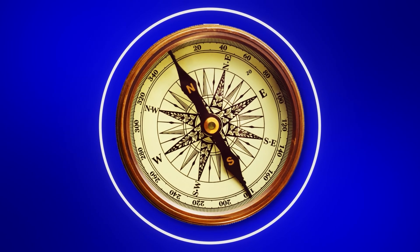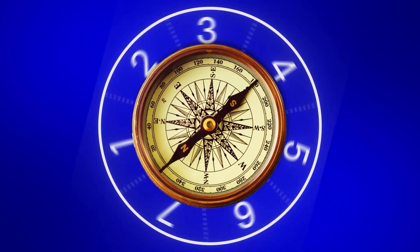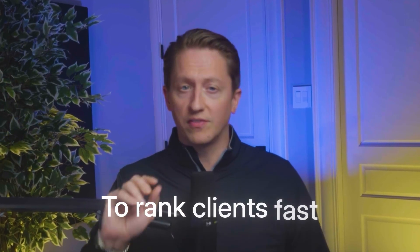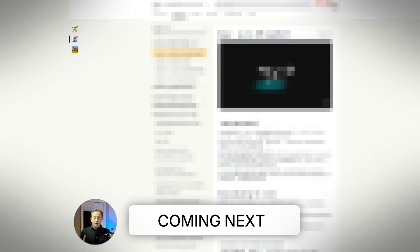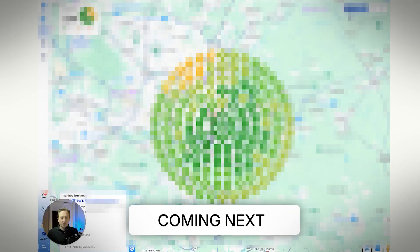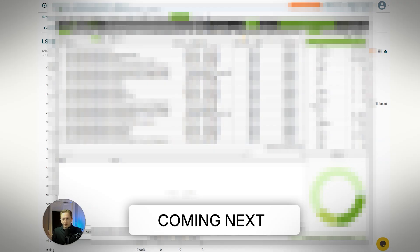In this video, I'm going to break down the seven most important tools that I use for local SEO in 2025 to rank clients fast, even in saturated competitive markets. I'm also going to show you how you can start using them today with the exact AI prompts that my agency uses.